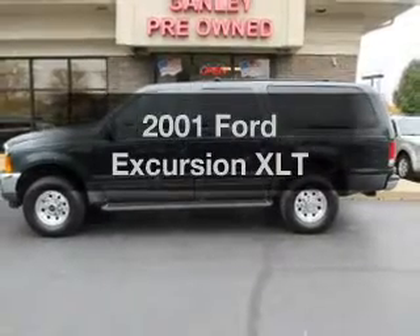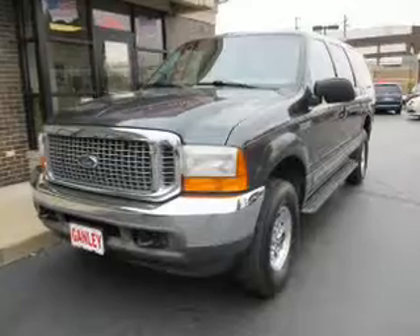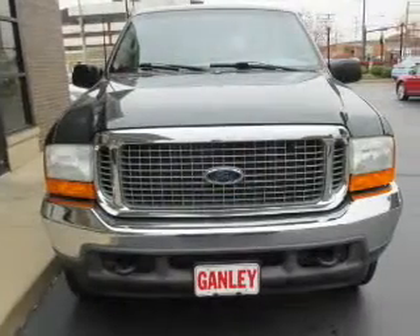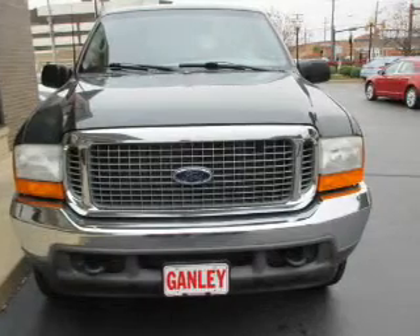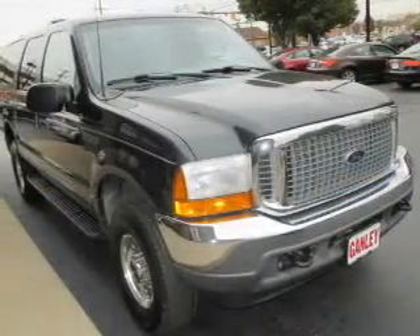Presenting the 2001 Ford Excursion. Find everything you wanted to ride under one roof with this vehicle. The powertrain includes four-wheel drive with a reliable engine connected to a smooth-shifting automatic transmission. Brake safely with the anti-lock braking system.